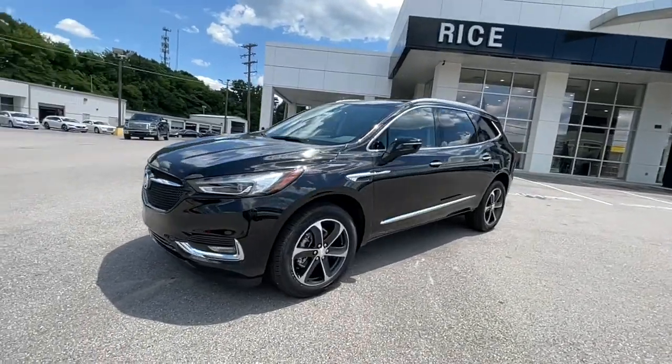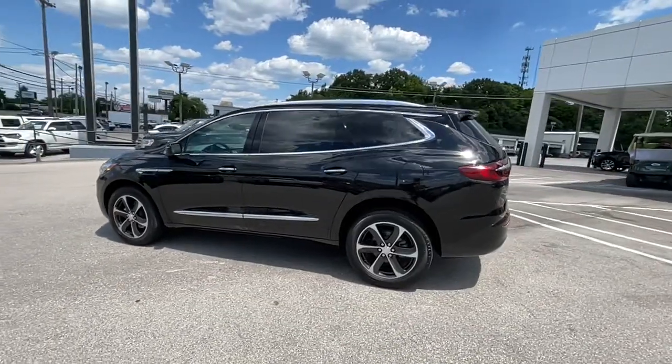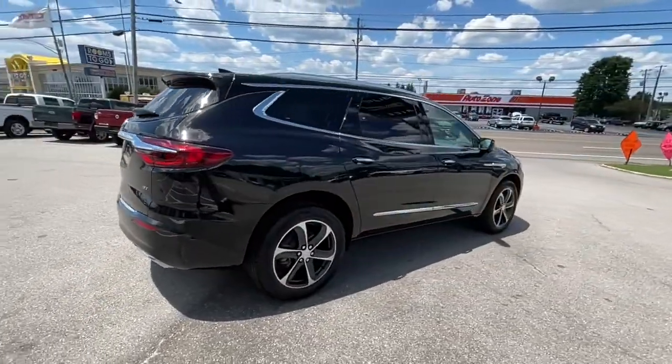Can you see yourself in the 2021 Buick Enclave? The midsize Enclave delivers safety, luxury, responsive performance, and the latest in creature comforts, all with the can-do attitude of an SUV.